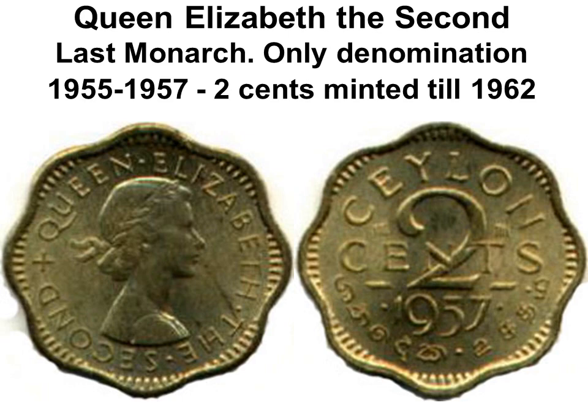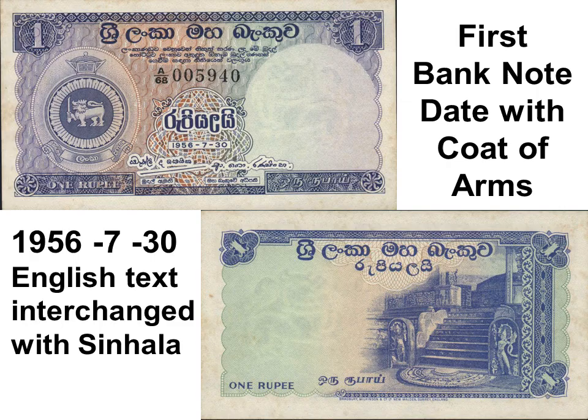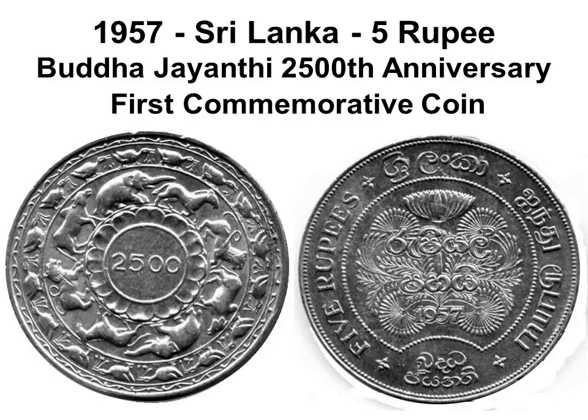The 5-cent coin of 1945, with the legend 'George VI King and Emperor of India,' was minted again from 1959 in India and then at the Royal Mint in London till 1962. A banknote dated 30 July 1956 has English and Sinhala texts interchanged and the Queen replaced with the Coat of Arms of Ceylon. Both signatures are now in Sinhala — including the same governor who had signed in English under Queen Elizabeth II. The name of the country in English and Tamil was only in small letters on the Coat of Arms.